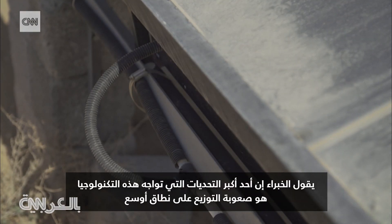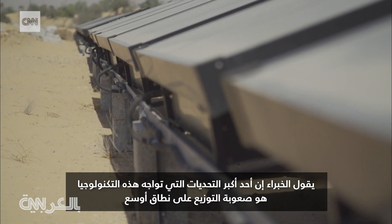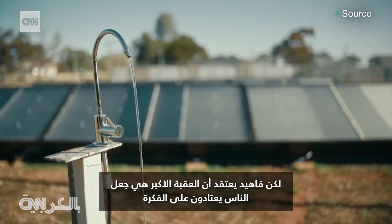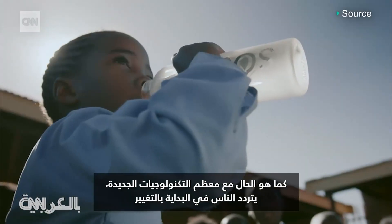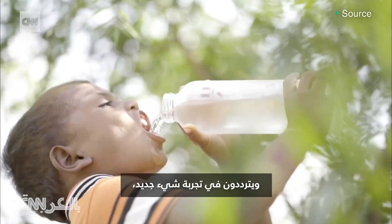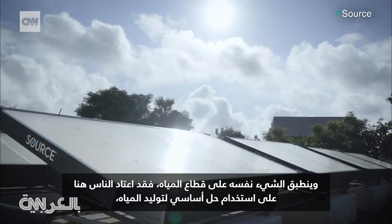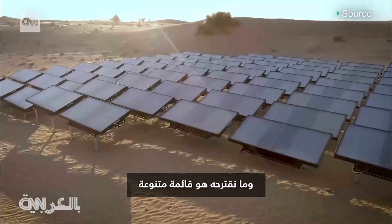Experts say one of the biggest challenges facing this tech is the difficulty of wider distribution. But Vahid believes a bigger hurdle is getting people used to the idea. As with most disruptive technologies, initially people are hesitant to change — they're reluctant to try something new, and the same holds for the water sector. People here are accustomed to the staple solution for water generation, and what we're proposing is kind of a diversified menu effectively.